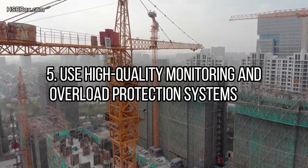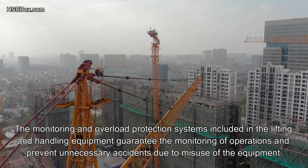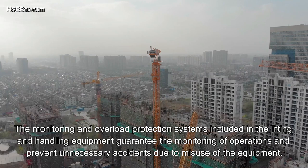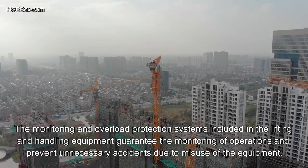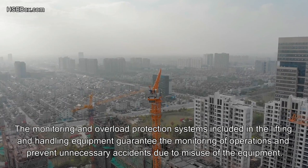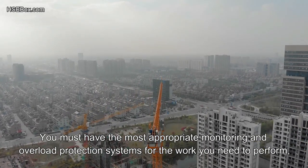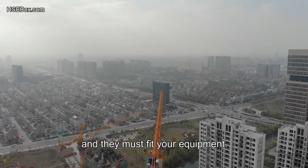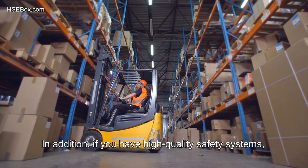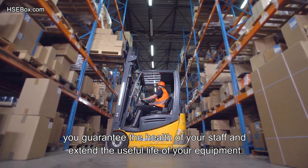Number 5: Use high-quality monitoring and overload protection systems. Monitoring and overload protection systems included in lifting and handling equipment guarantee the monitoring of operations and prevent unnecessary accidents due to misuse. You must have the most appropriate systems for the work you need to perform, and they must fit your equipment. High-quality safety systems guarantee the health of your staff and extend the useful life of your equipment.